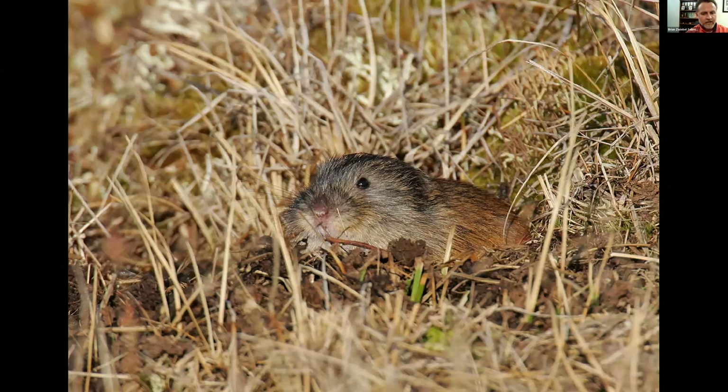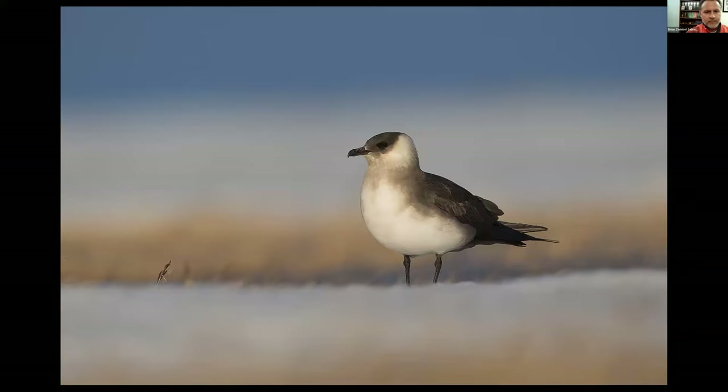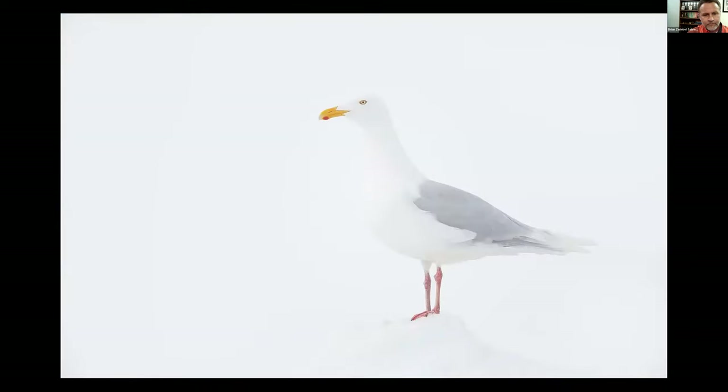This is a Collared Lemming — the base of the food chain at Barrow for most predatory birds and mammals. Snowy Owls feed on the lemmings, as do some of the jaegers — this is a Parasitic Jaeger, and the Pomarine Jaeger will also take lemmings. When the lemming population is low, these predators attack songbirds and shorebirds for food, so nesting success for those species is actually better when lemming populations are high. This is a Glaucous-winged Gull.